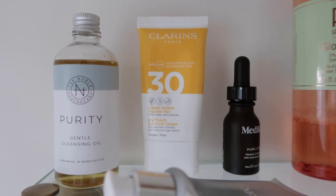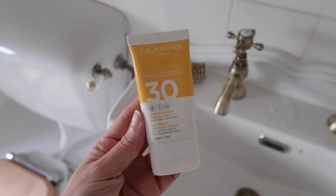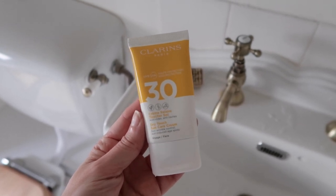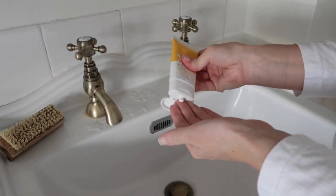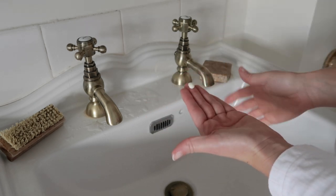The last thing I always finish with in the morning is an SPF. This Clarins one I sort of inherited because it was given to me, but I've been finding it really lovely. I like the way that it sits on my skin and I find that makeup goes on top of it really well too.